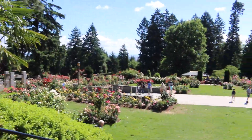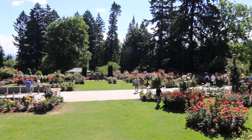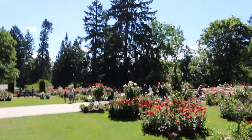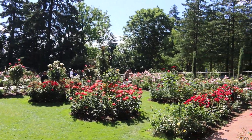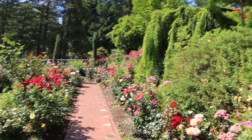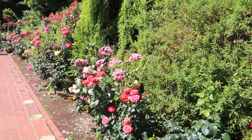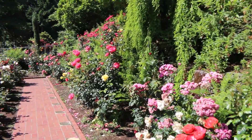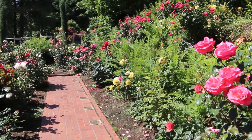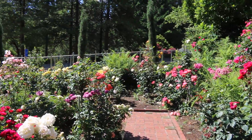My last vlog had me cracking up this morning because I rewatched it and realized how many times I said 'wow.' Me and my nephew got a really good kick out of that, so hopefully I won't say that word too much today. But some of these roses are super impressive and smell so incredibly good in here. Wow, the smells coming off of these...